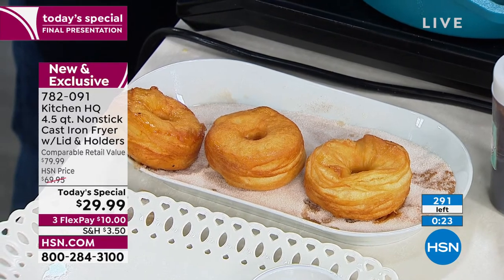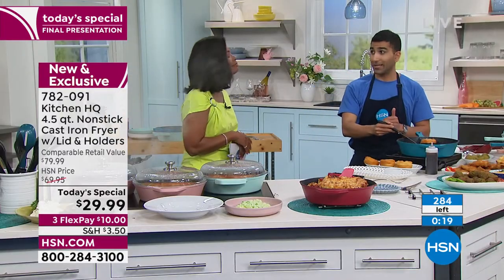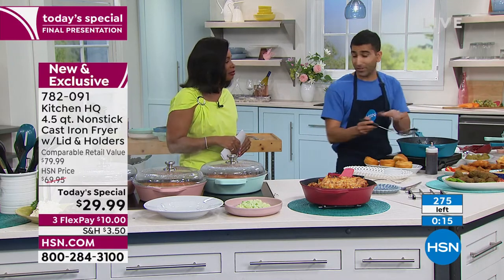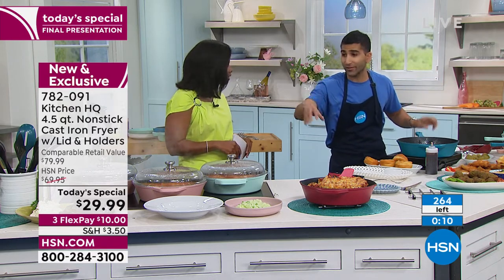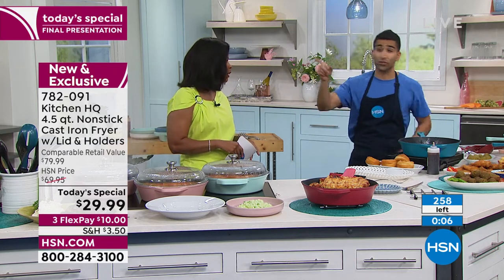Being in the kitchen with tools that are easy to use and easy to clean makes it enjoyable — and you reach for that pan more. Whether you're simply cooking up a couple of eggs, frying a bunch of chicken, poaching, searing, or braising, you're going to reach for it over and over again.